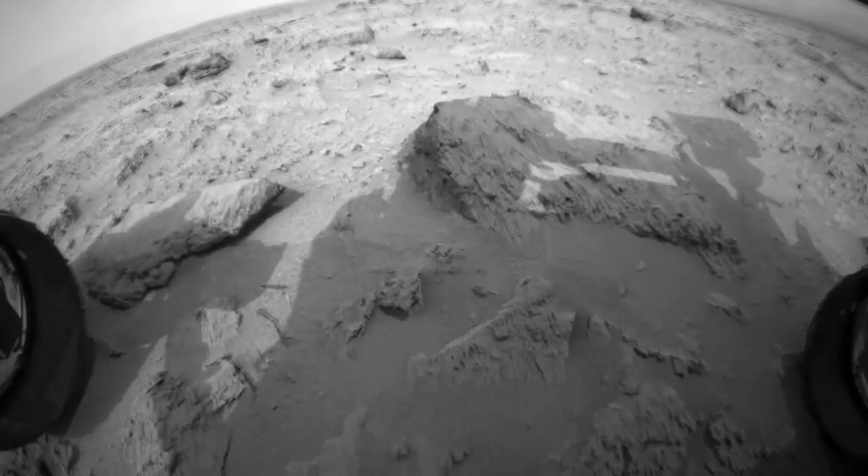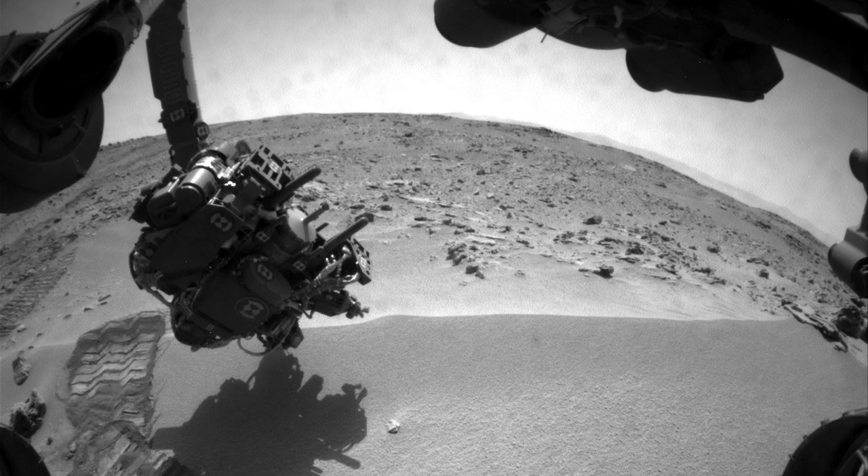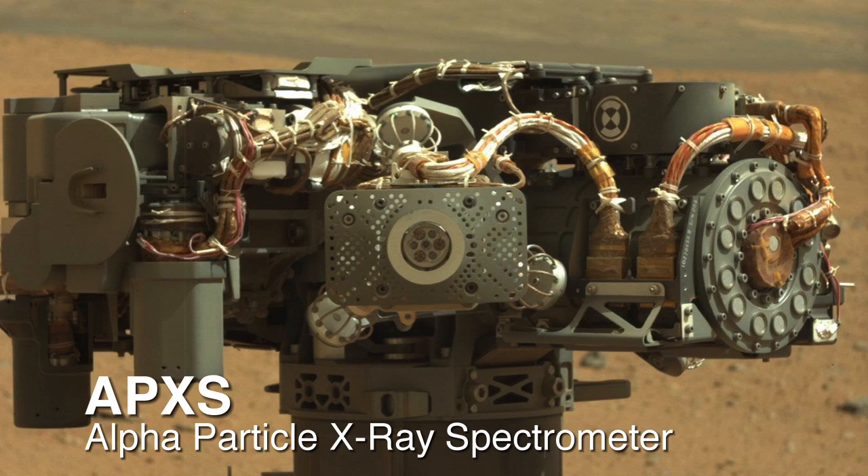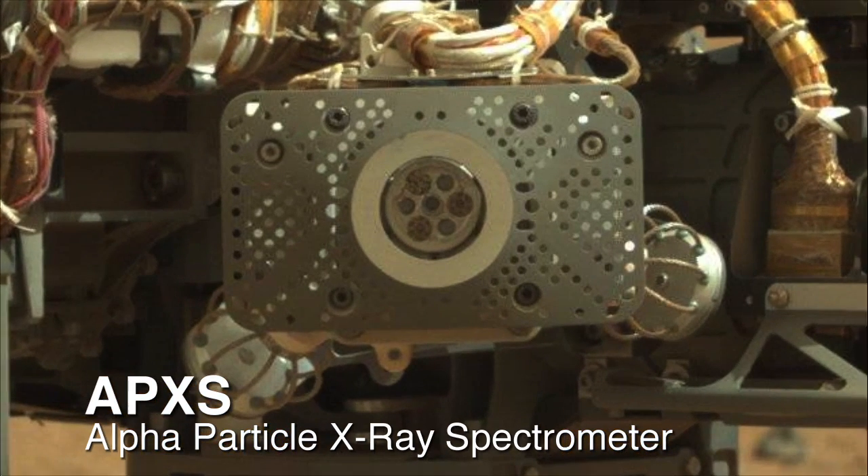Currently, the left front wheel is sitting on a rock that we've dubbed Bell Island. We plan to back up off that rock to bring the rock into the arm's workspace, and we're going to do some contact science on it with APXS and MAHLI.